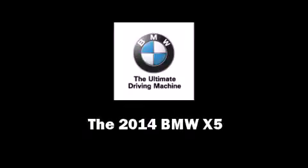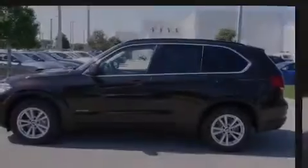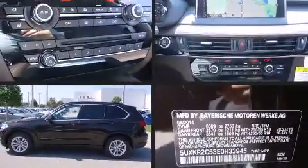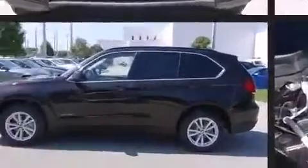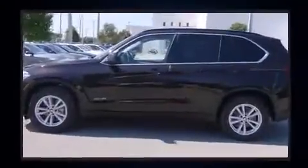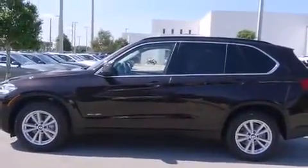Introducing the 2014 BMW X5. It features an automatic transmission, rear-wheel drive, and a three-liter six-cylinder engine. A turbocharger further enhances performance while also preserving fuel economy.